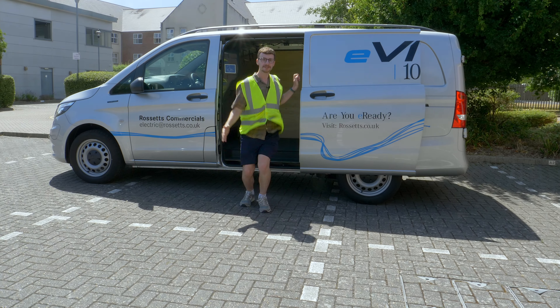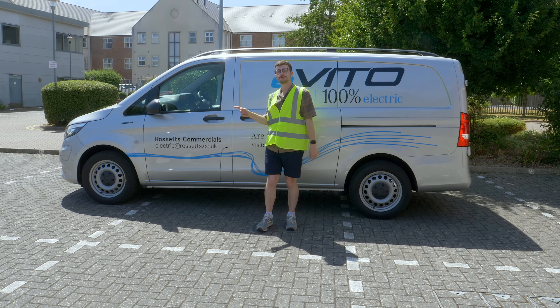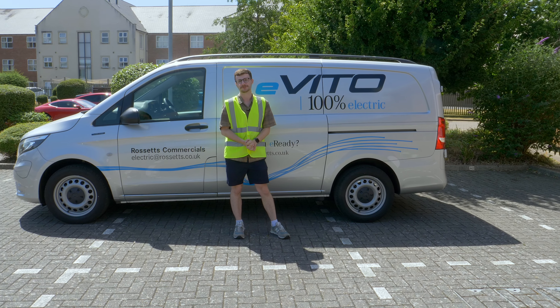On the hunt for a refined, high-tech, zero-emissions van? Well, this is the new Mercedes e-Vito. And in today's review, we'll see if it's your perfect next vehicle.